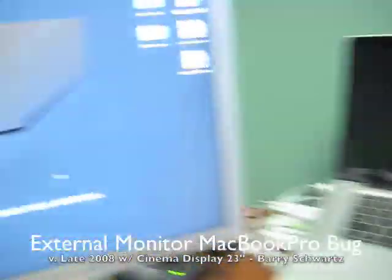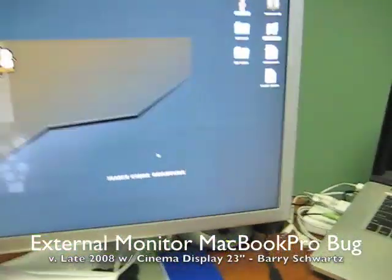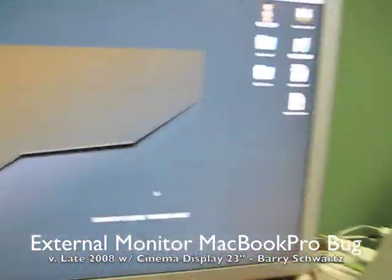Alright, hi, Barry here. I need to show you a problem with the new MacBook Pro with an external monitor. It's been reported at the Apple forums and other forums. I'll link to it in my post, but I wanted to show it to you and I should be able to replicate it.